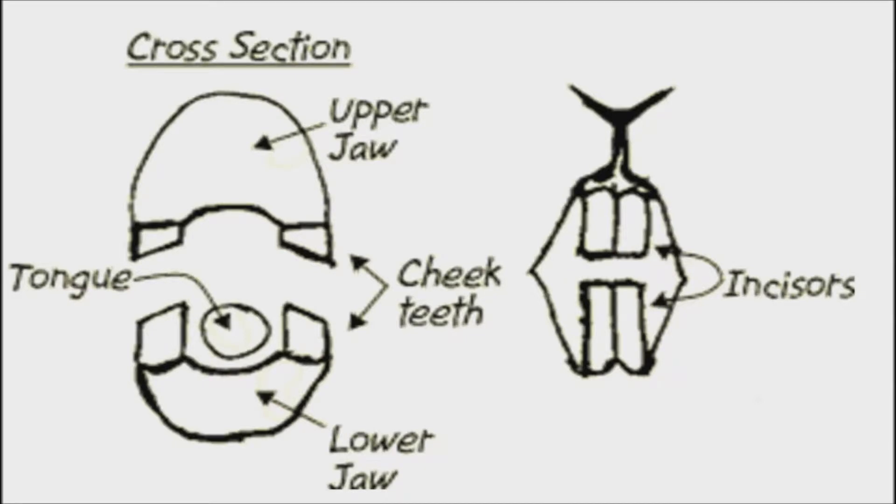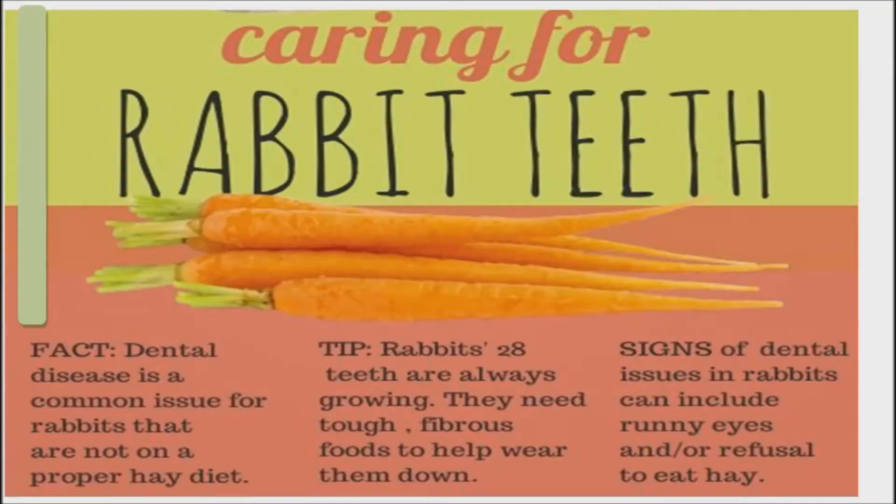Check for problems with grinding teeth. Watch for signs such as drooling or wetness around the mouth, swelling, warmth or pain at the jawline or under the chin, and a change in food preference — especially, but not always, from harder to softer foods.